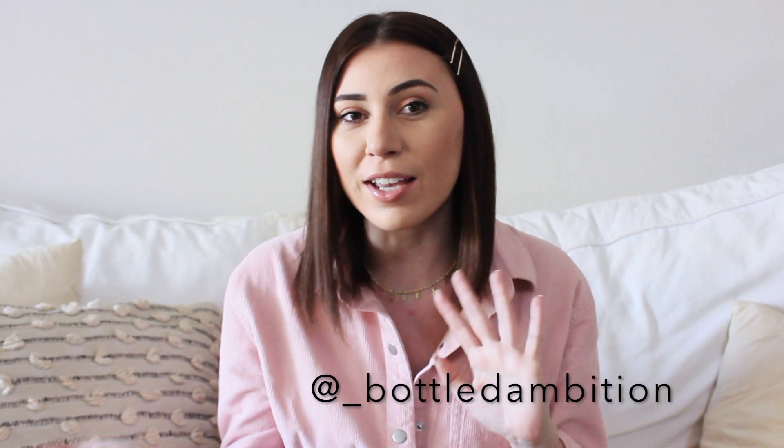Hi everyone! Welcome back to Revel in Rome. My name is Michelle and today I have a collab with my friend Sarah, Bottled Ambition. Sarah and I go back seven or eight years ago — we actually worked together at J.Crew. Seven years have passed and we've kind of rekindled our friendship. We're both blogging, doing YouTube, and we've reconnected, which has been so nice. Every time we're together shooting these looks, I'm just laughing the whole time.